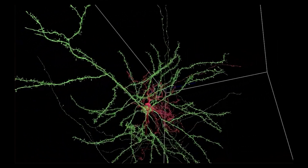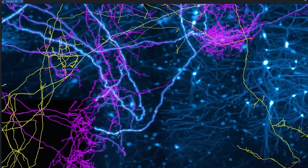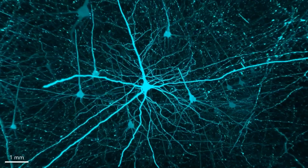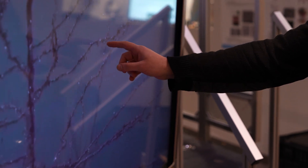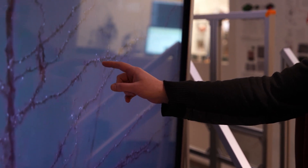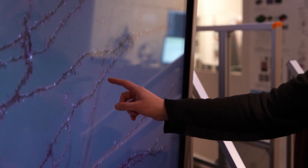This reveals new information about the connections between neurons, how they communicate, and how cells change with learning and disease. Other researchers around the world can now use these datasets for their own research to answer their own questions. We're furthering research here at the Allen Institute, but also for researchers around the world.